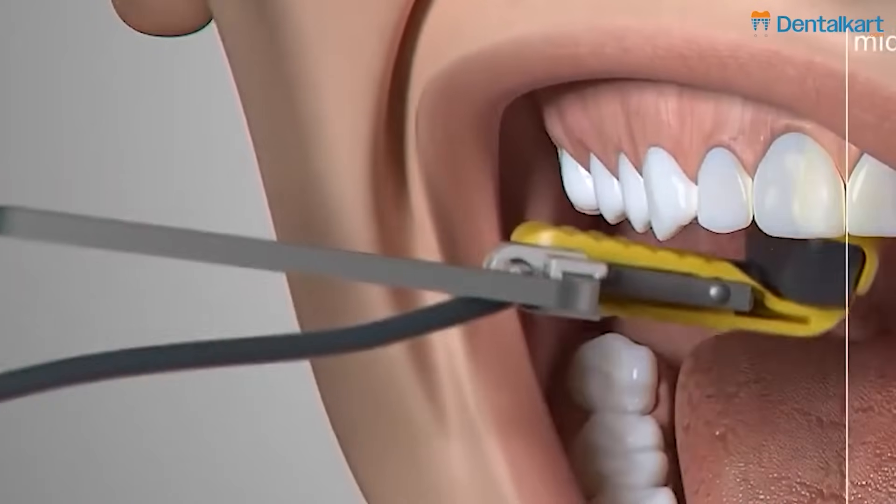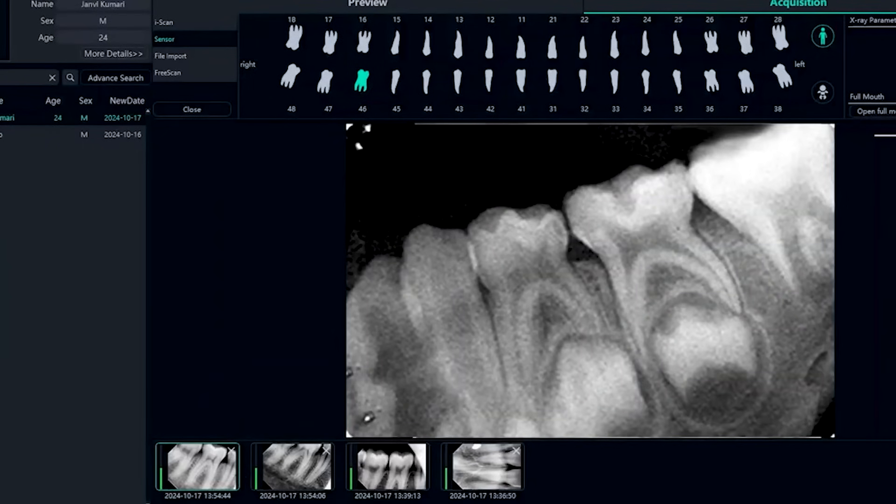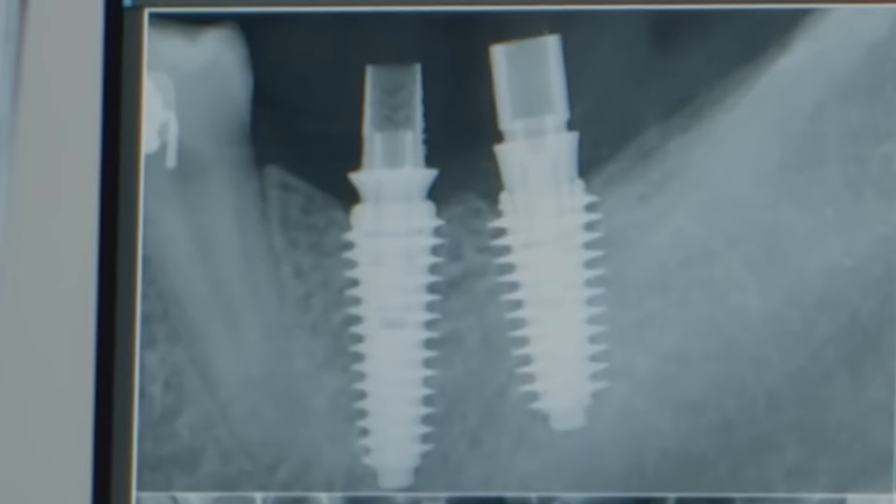Number two, we have instant development of the image for the x-ray. This not only helps to save time but also helps you complete more patients, as well as build trust within your patients, for the image is displayed right in front of them instantly.